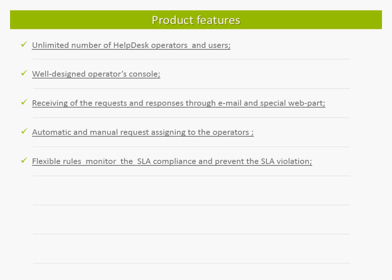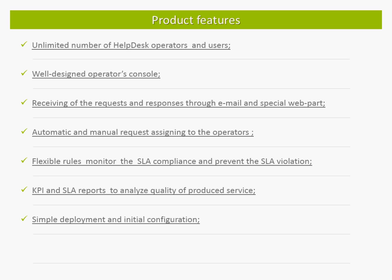Helpdesk includes flexible rules to monitor request lifecycle and to prevent SLA violations. A set of reports included in the product lets you keep a finger on the pulse of support activity and see the workload of each operator as well as their success rate for resolving requests. Product deployment and initial configuration are very simple processes. You do not need to involve SharePoint developers or high-cost specialists to build a fully functional ticketing system in your company. Helpdesk allows you to customize the forms and the templates for email confirmations and notifications sent to users and operators.